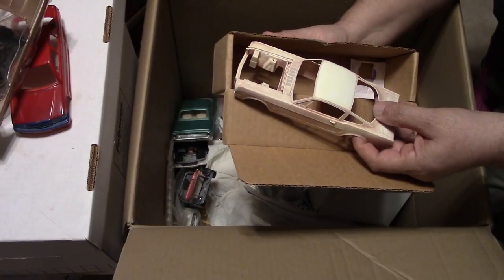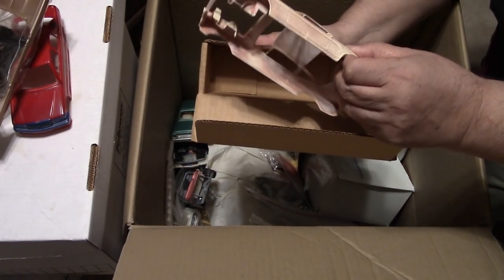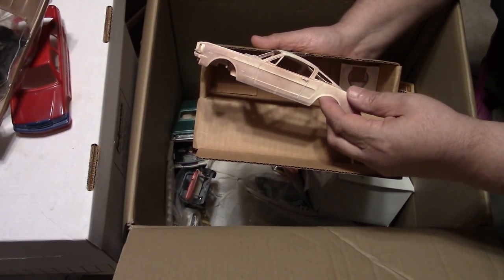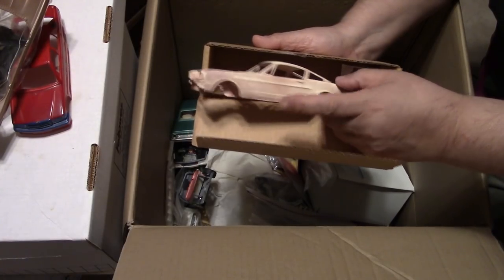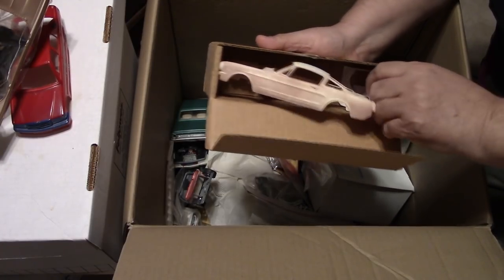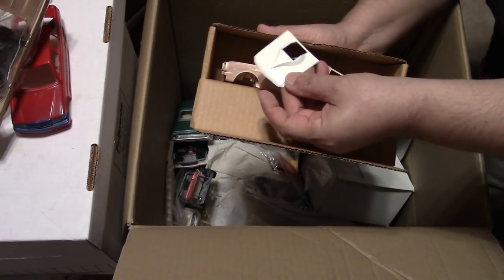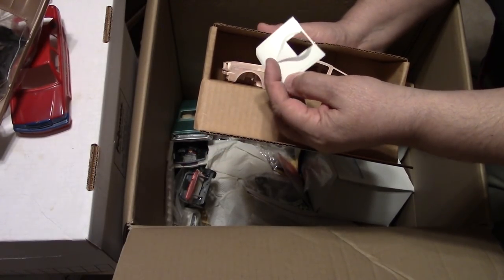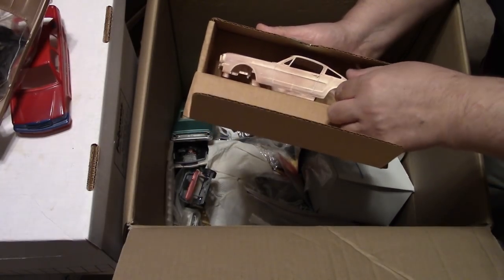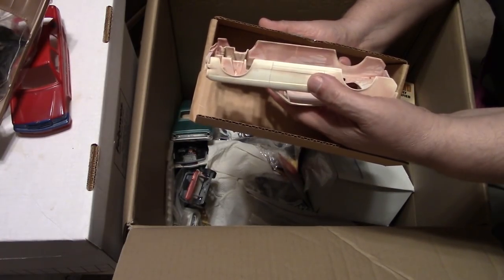I hope this is the Monogram one — I have a complete Monogram kit that I destroyed the body trying to make flares, so I actually need this. Check out this hood — it's kind of strange. I hope that's a Monogram body; you can say in the comments what you think it is. I've never seen a hood like that with the old teardrop hood. Somebody cut it, or it might have had lines in it. I'm thinking it might be an old MPC.